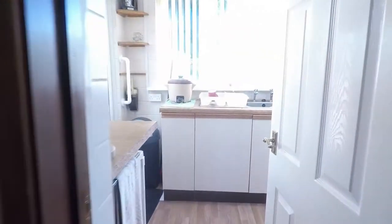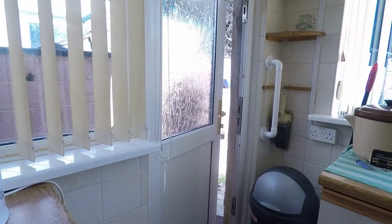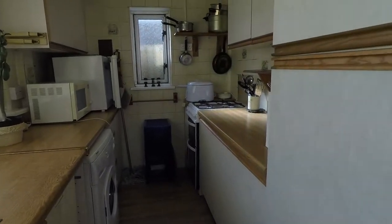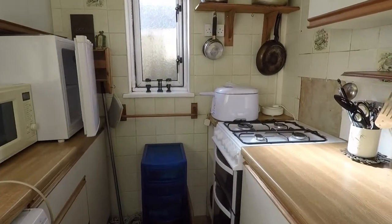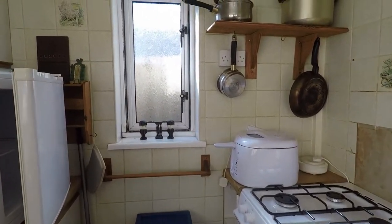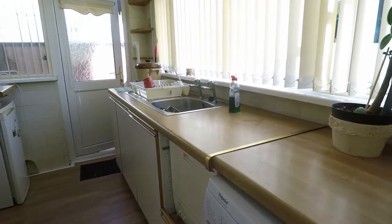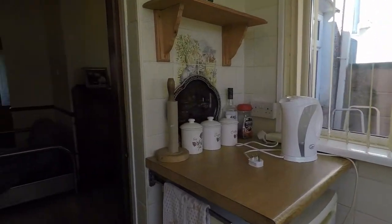Leading into the kitchen, you've got your rear door access there. You've got wall and floor storage units and space for freestanding appliances, including space for a cooker and a window on the side of the property. Plenty of natural light coming into this area.